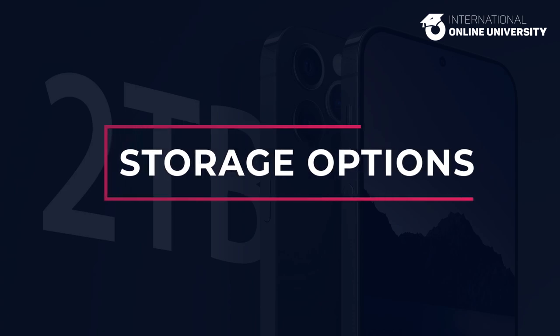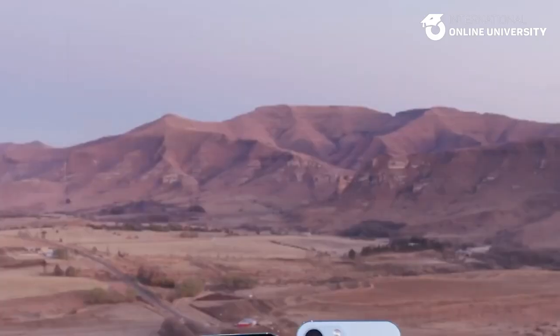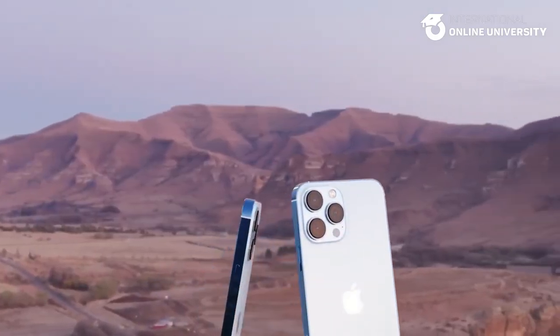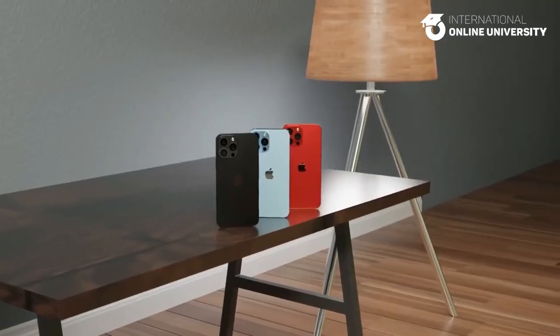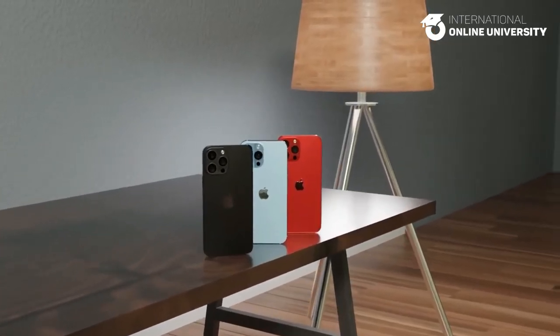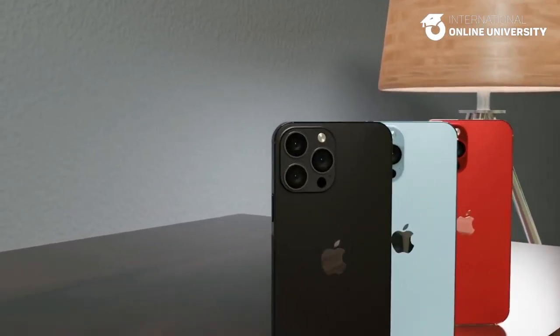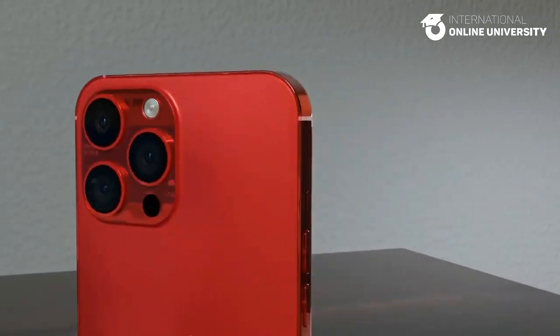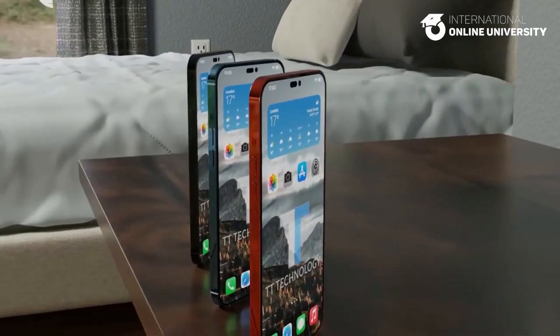Storage options. The iPhone 15 models are expected to come with the same storage options as the iPhone 14 models, including 128GB, 256GB, and 512GB for the standard models and up to 1TB for the Pro models. However, there have been rumors that Apple may introduce a new 2TB storage option for the Pro models, which would be a first for the iPhone lineup.